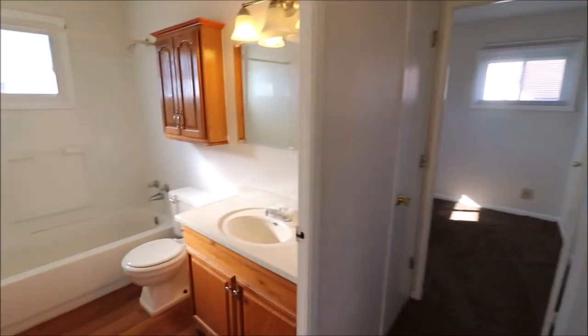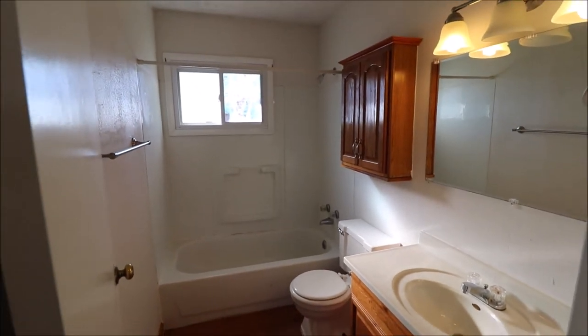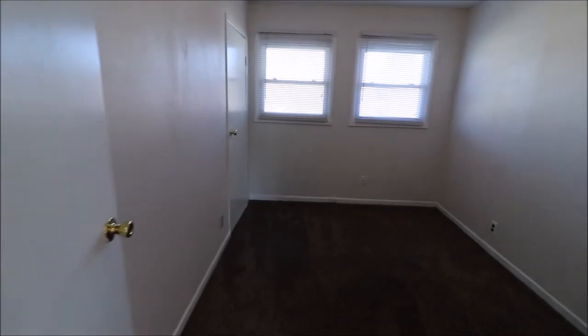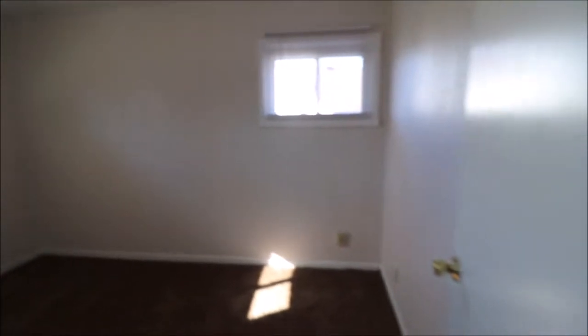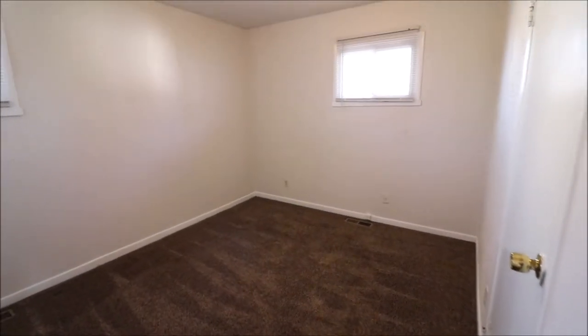So down the hall, facing the house, we're working the left-hand side of the house now. First on the left is our full bath in the home — some newer cabinets and tops in there. Towards the rear of the home is bedroom number one, each of course with its own decent-sized closet. Bedroom number two is on the left side of the house toward the front. And at the back of the house, same side, would be the master, which is a little bit bigger than the other two.